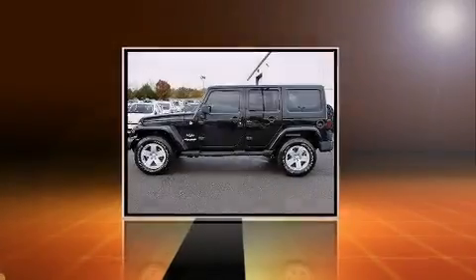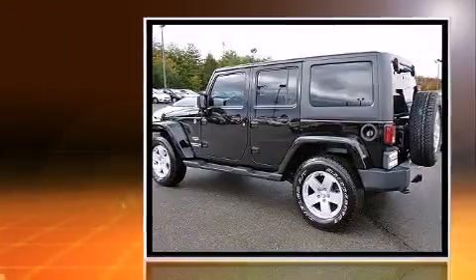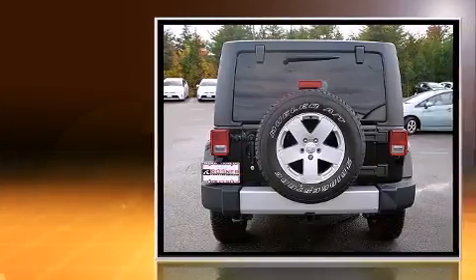Familiarize yourself with a 2012 Jeep Wrangler Unlimited with fewer than 35,000 miles on the odometer. This four-door sport utility vehicle prioritizes comfort, safety, and convenience.